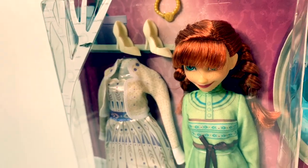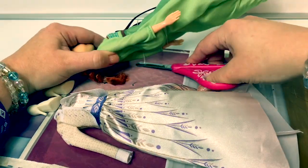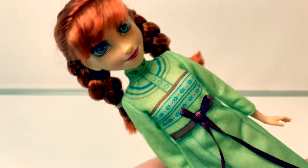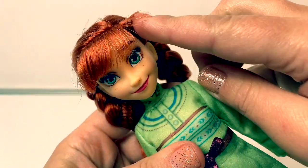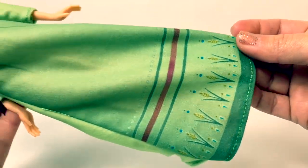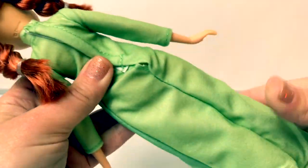Now let's take Princess Anna out of the box and take a closer look. Here is Princess Anna. She's wearing pigtails, and she has really long bangs here in the front — they kind of cover her eyes. I love the makeup on this doll. It's really pretty. Anna is wearing a green nightgown, and this is a really soft fabric. It has some beautiful designs at the bottom and a really pretty ribbon around her waist. I also love this neckline — it's really nice. It's velcro in the back, and it's long.